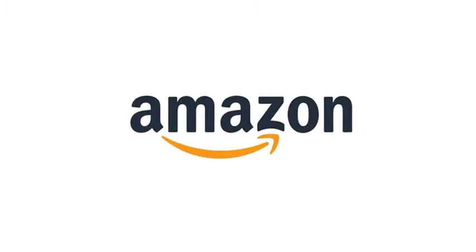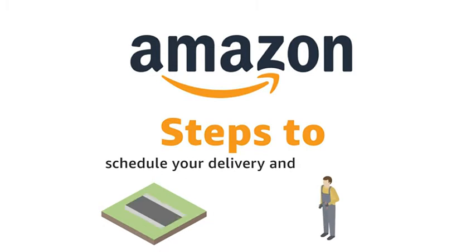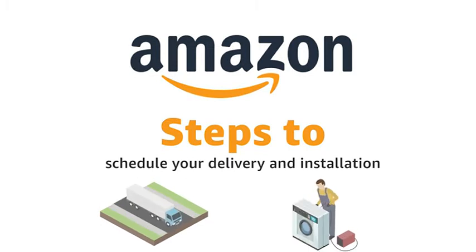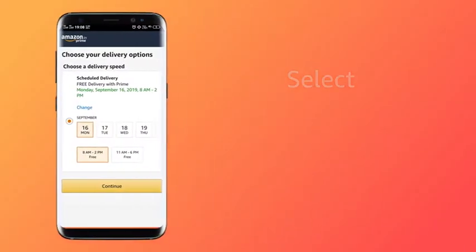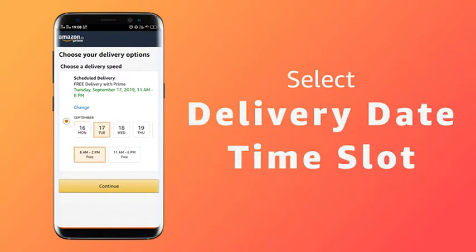Hello and welcome. In this video we will discuss the simple steps to schedule your delivery and installation for the product that you purchase on Amazon.in. Once you proceed to buy, select the delivery date and time slot as per your convenience.